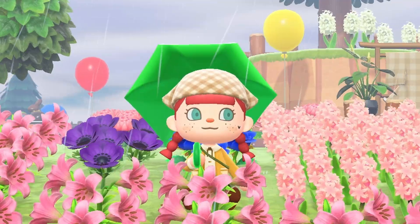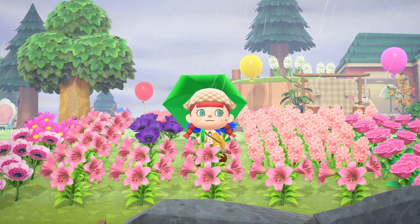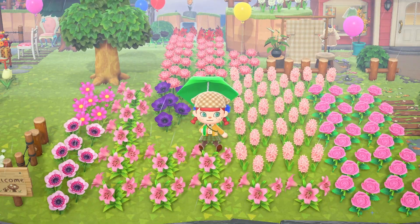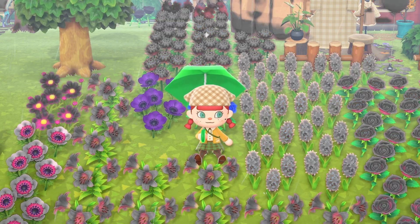Hello and welcome back to another Nookazon video. As you can probably tell, I have quite a lot of spare flowers. Seeing as it is now nearly spooky season, I want to switch up all my flowers and replace all the pink ones with orange and black flowers.